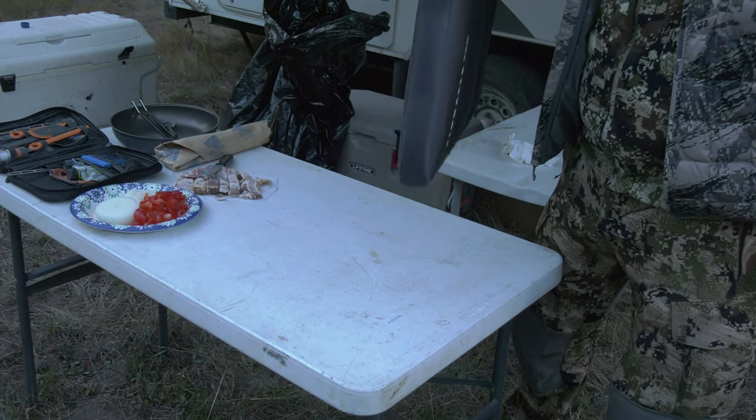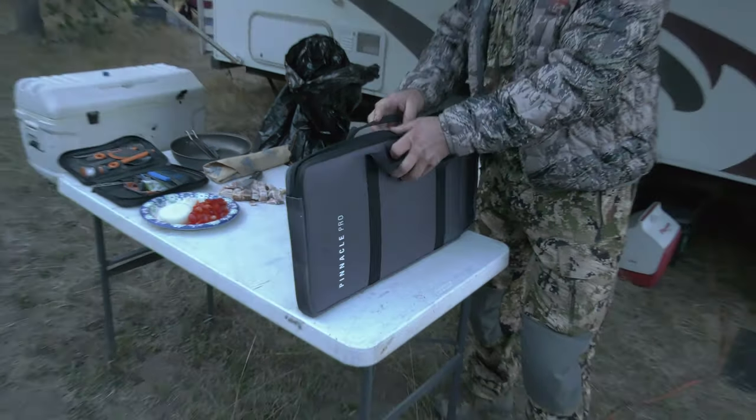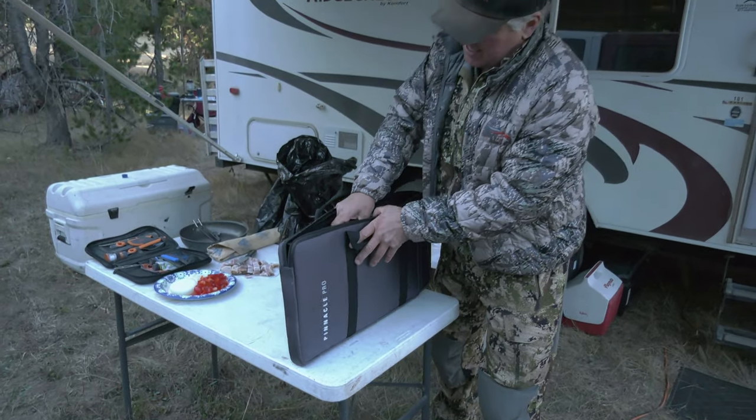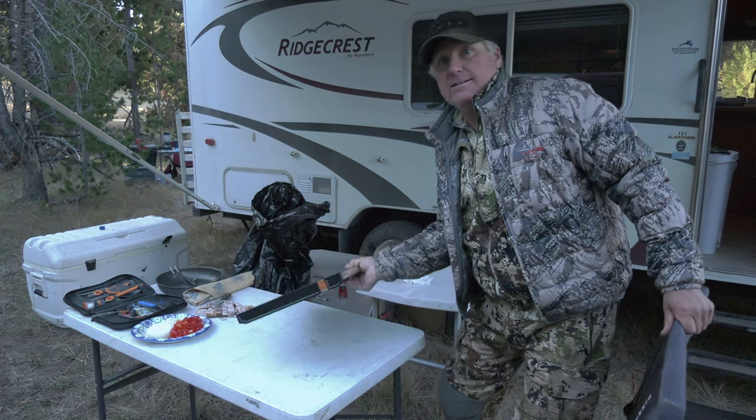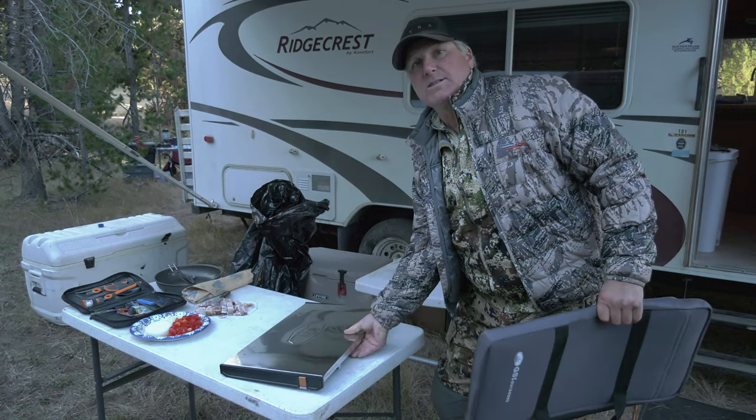Looks like a little MacBook Pro almost. Look at this, how sleek and thin. This is great for the guy who wants to do some car camping.